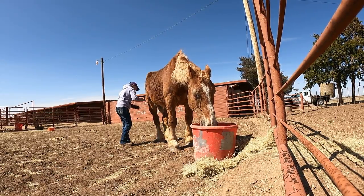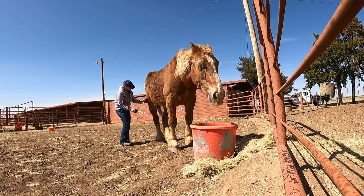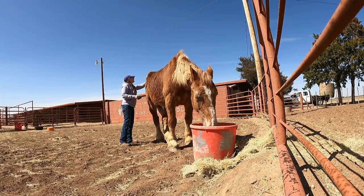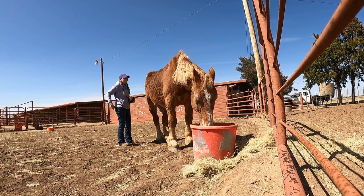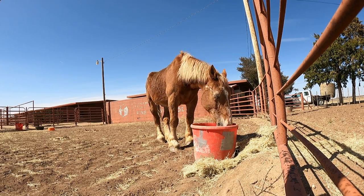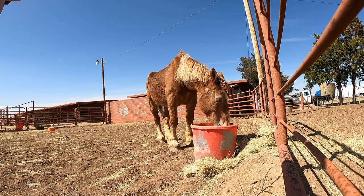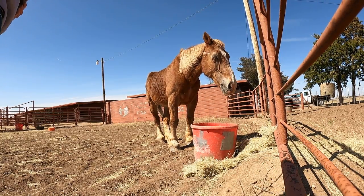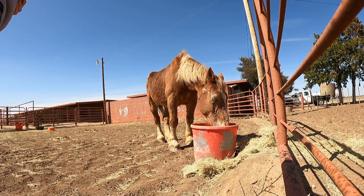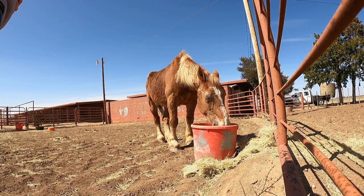In addition to the antibiotics he received on Tuesday, he also got anti-inflammatory medication, pain meds, electrolytes, and probiotics. He is still taking the anti-inflammatories and pain meds every day to keep him comfortable and make sure he's not experiencing pain. He's also getting an oral antibiotic daily to knock out as much of the infection as possible. We also started him on Alpha Pro twice a day for extra probiotics, vitamins, and minerals, along with free choice coastal hay and some alfalfa to try to fatten him up since he is still underweight.